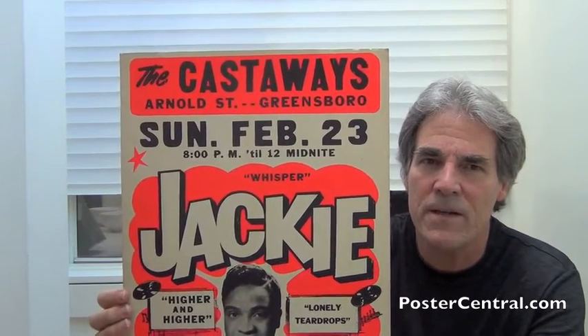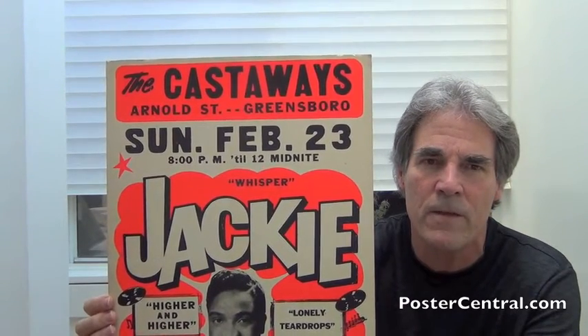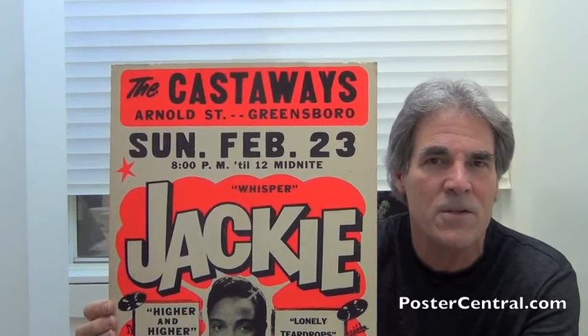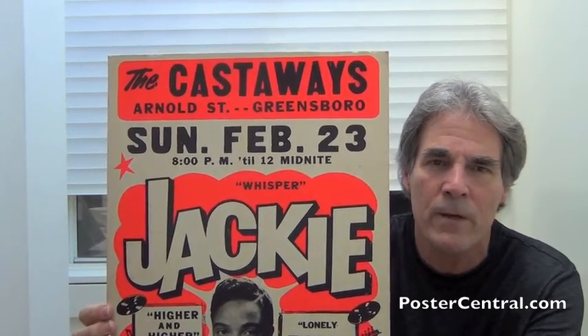As you can see, it says the Castaways, and that was a very popular club for beach music and garage bands and so forth of the day on Arnold Street in Greensboro, North Carolina. No address given — just the street was enough at the time. Sunday, February 23rd, 8 p.m. till 12 midnight.